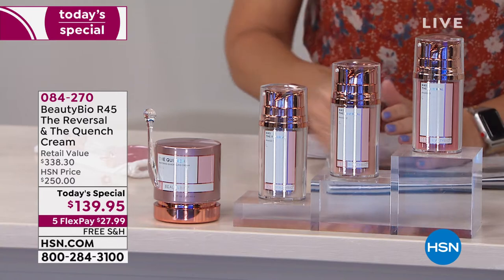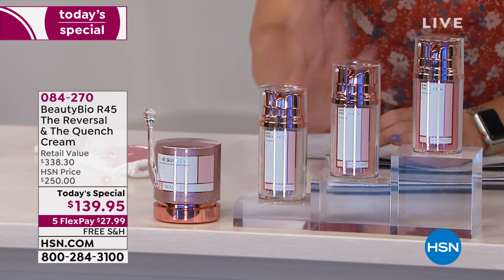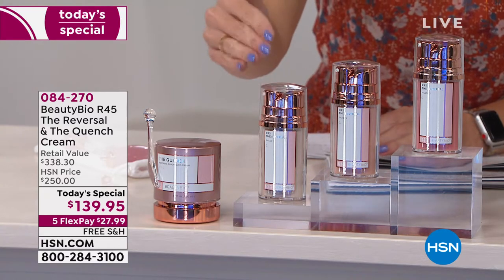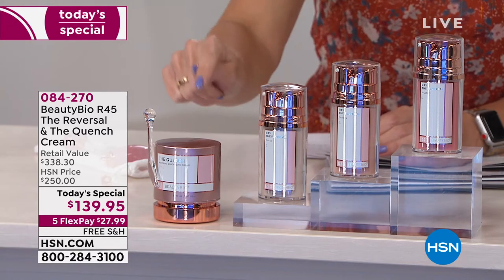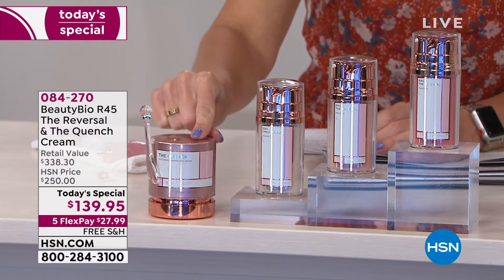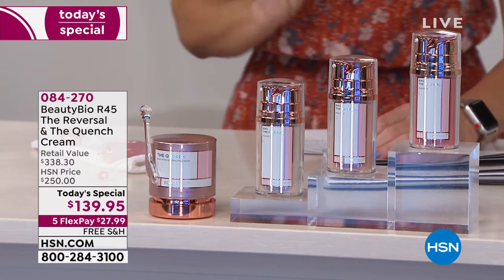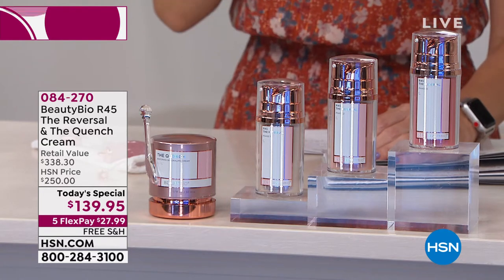It's the best skin you've ever had with this three-phase system. This is called the R45 — to reverse the signs of aging. You're going to get that wrinkle filler alternative. The three-phase system of retinol and peptides is a $200 value in the double size, one-year supply. We are including for the very first time the $125 jar of the Quench. You're saving $200 today on our Today's Special. AutoShip is available — I couldn't recommend AutoShip more because of results like this.